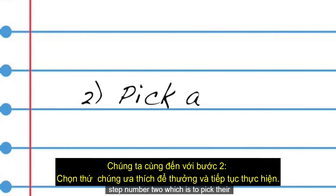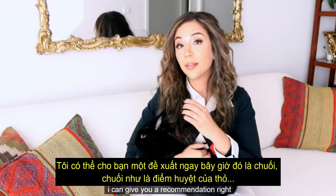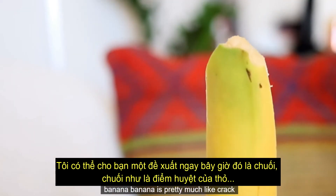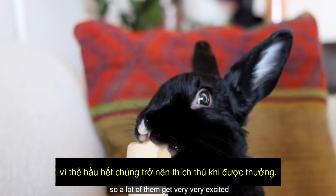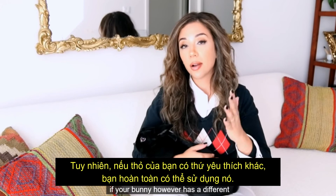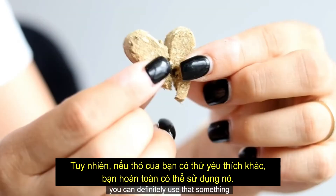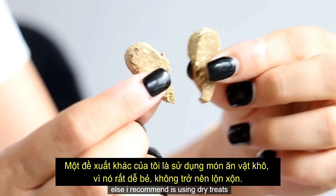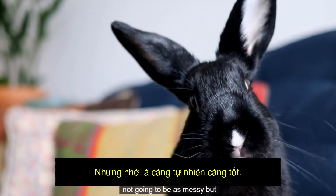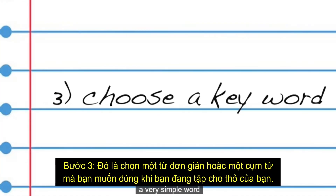This brings me to step number two: pick their favorite treat to use during conditioning. My recommendation right now is banana — banana is pretty much like crack to bunnies, so a lot of them get very excited over that. If your bunny has a different treat they prefer, you can definitely use that. Something else I recommend is using dry treats because they're easier to break up and not as messy. Remember, the more natural the better.